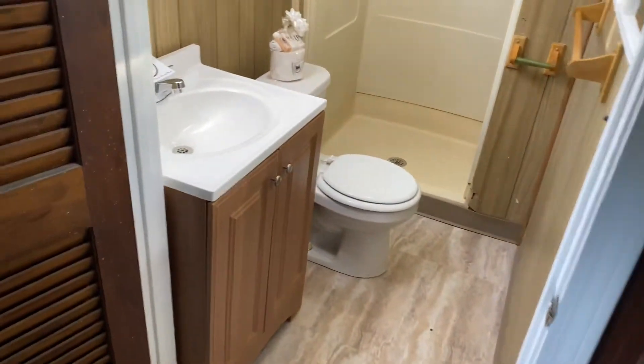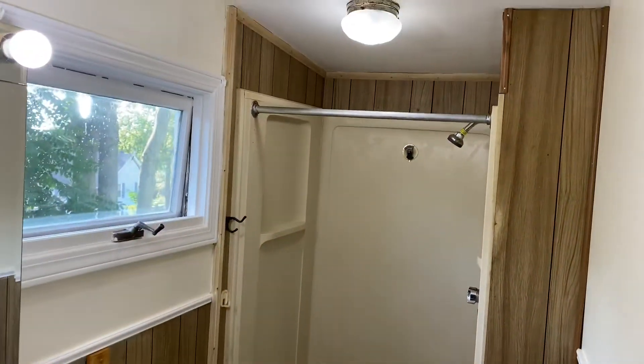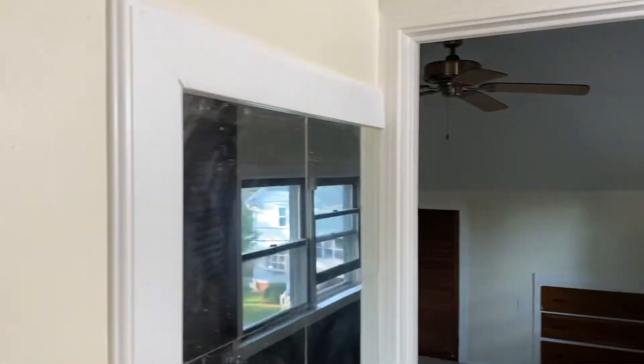The one and only bathroom features a new vanity, stand-up shower cabin, wood paneling, and plenty of mirrors. There's also a new tenant welcome package including all the essential toiletries, courtesy of Nexus Property Management.